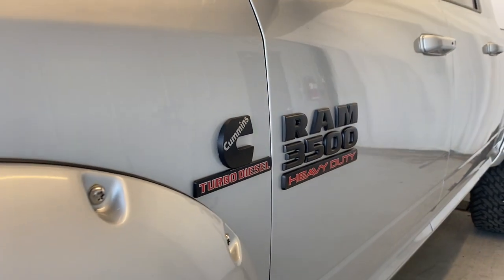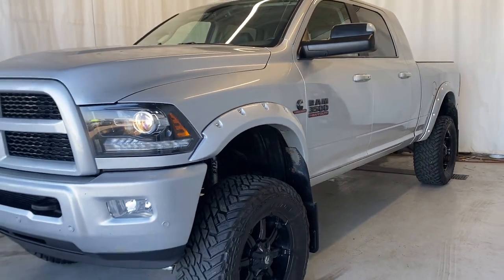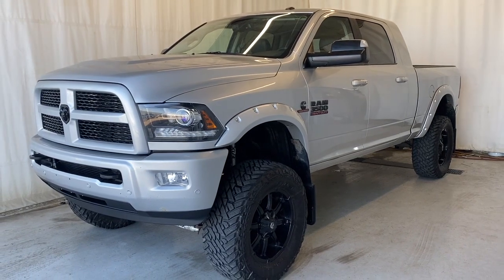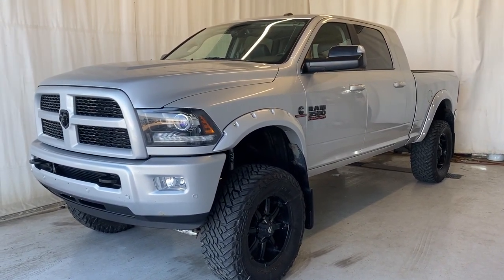That'll wrap it up for the 2017 Ram 3500 Heavy Duty Laramie four-wheel drive with the Cummins turbo diesel engine. If you have any questions or want to test drive, please visit us at parkmaz.ca. Thanks for watching everybody — we'll catch you in the next one. Have a good day.